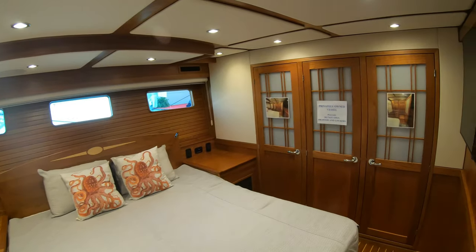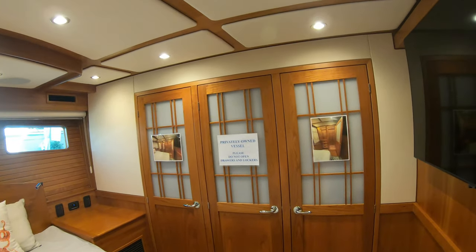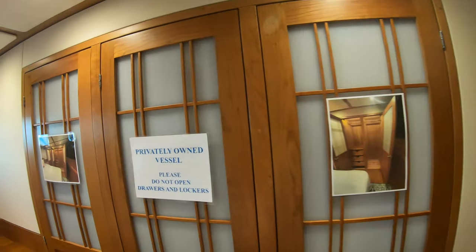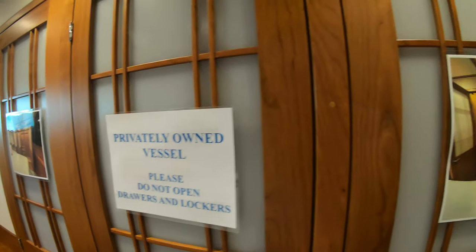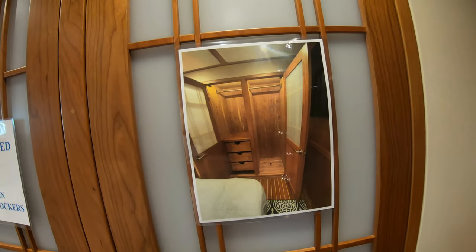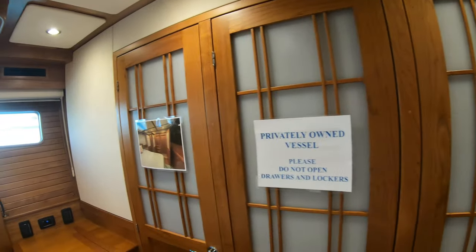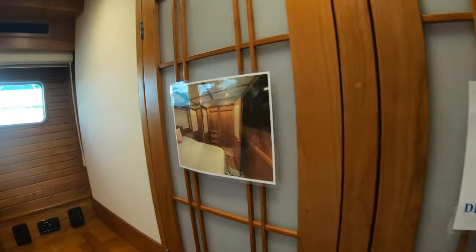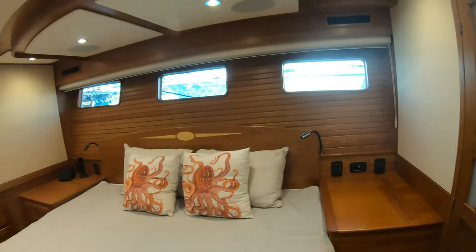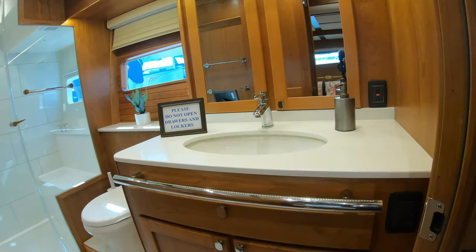Got a nice king walk-around bed. We're not going to open those up since it's privately owned. Look at that — is that a cedar-lined closet? Wow. Can't open it, but you can definitely see the pictures of it. That's just really beautiful. Yes, that is a cedar-lined closet.